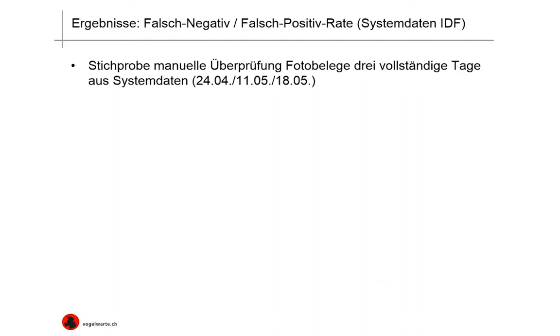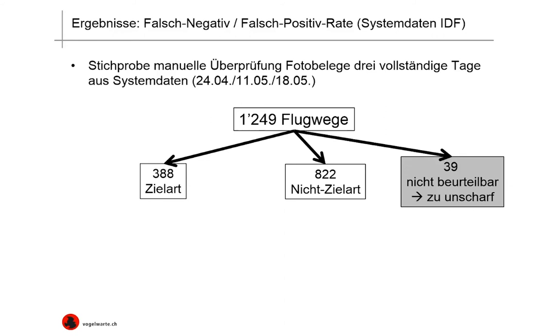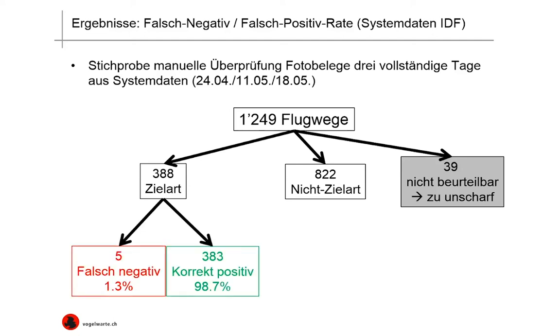As an additional result, I looked on a random basis at the false negative and false positive rates, based exclusively on the IDF system data. I used the photographic evidence from three complete days recorded by the IDF. In these three days, the IDF recorded 1,249 flight paths. 388 could be identified as belonging to the target species on the basis of photographic evidence; 822 were not the target species; and 39 flight paths could not be assessed because the pictures were out of focus or blurred. Within the target species, only 5 were false negatives — i.e., considered to be a non-target species — giving a false negative rate of 1.3%, with 98.7% correct positives.